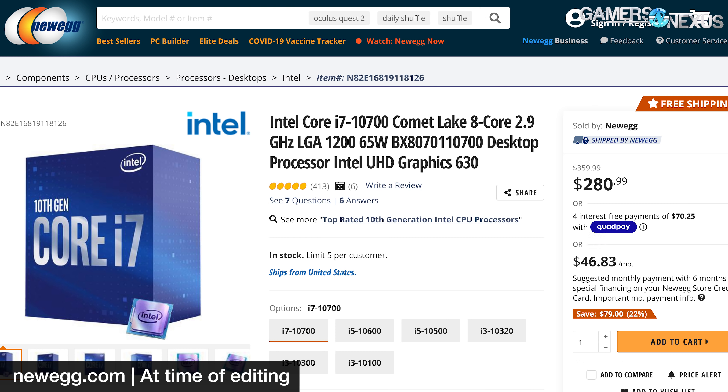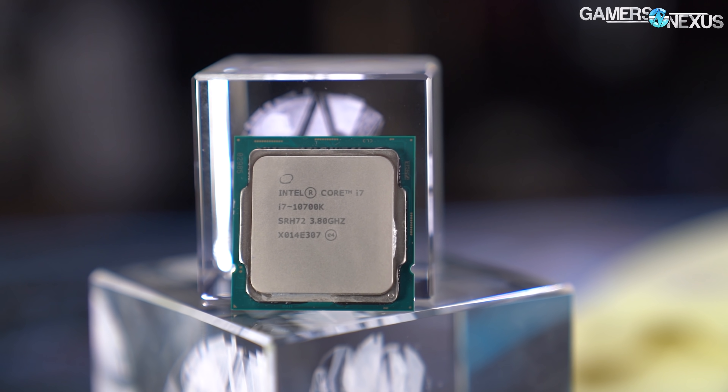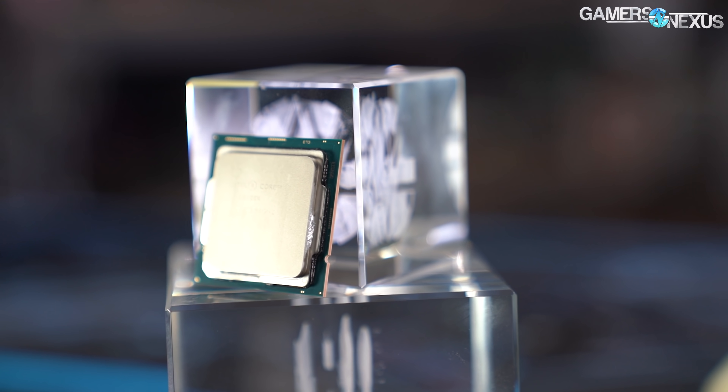There's the 10700 non-K at $300 — it's actually about $296 now. The price reduction isn't as good as the 10900K's non-K drop of $100, which is much more desirable than what we're seeing here. It's worth paying attention to for those who won't ever overclock, if you know that's going to be the case.